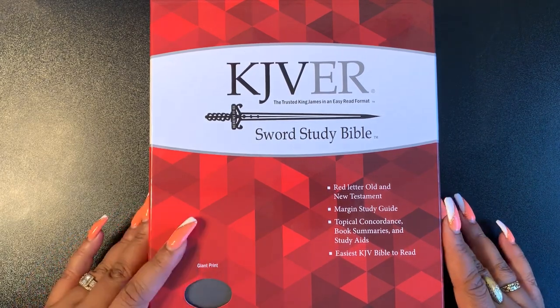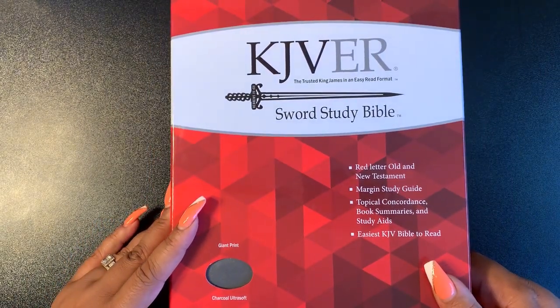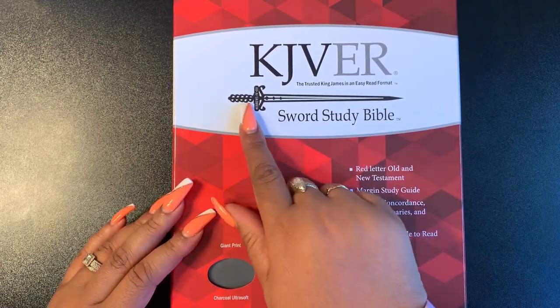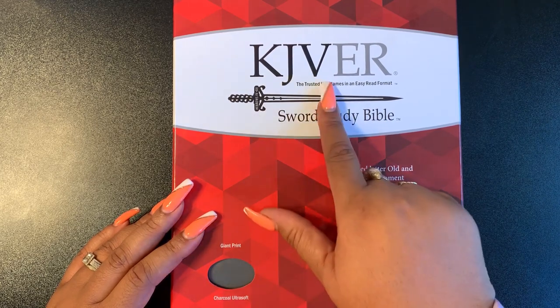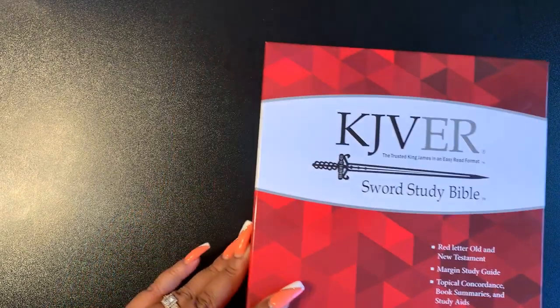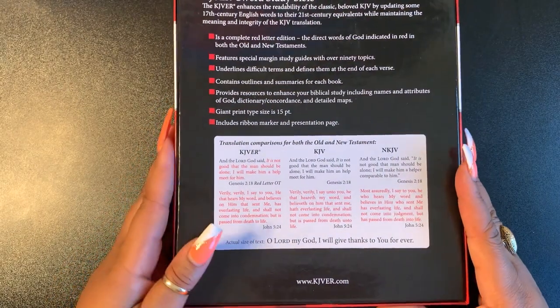I said I could not pass it up. One, because it is giant print — this is the largest print I've ever had in my life, 15.5. And I'm trying to work on my King James Version and getting a better understanding of the KJV. I already have multiple KJVs but I never had an ER, which just means easy read format.